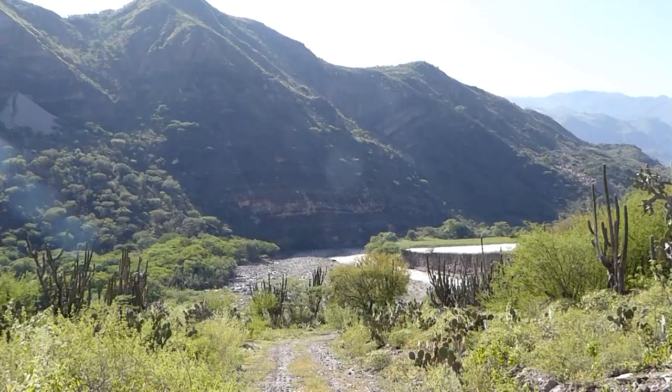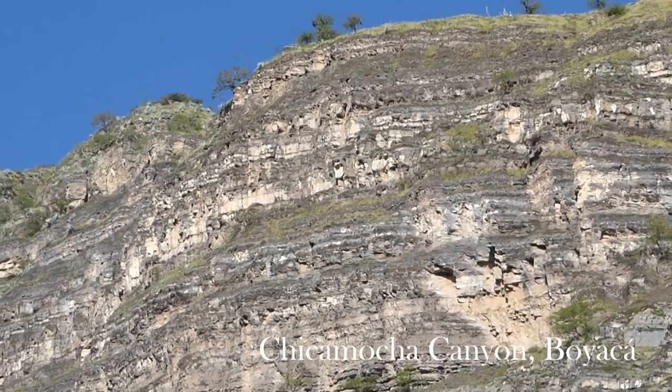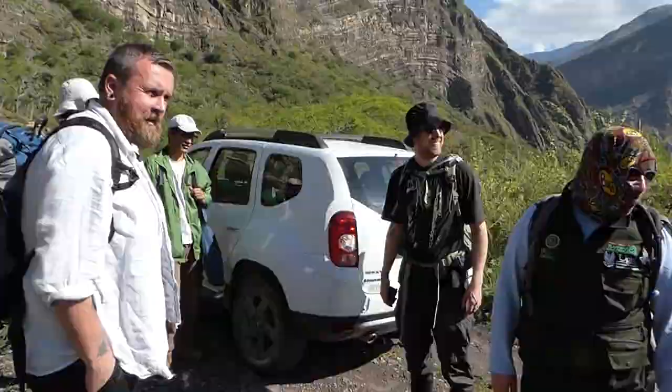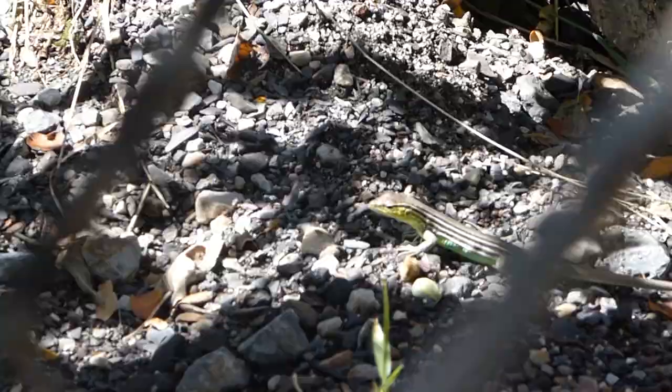It's day two of our fieldwork. We went to a dry forest — it was about 30 degrees and very hot in the sun. We collected lots and lots of specimens.